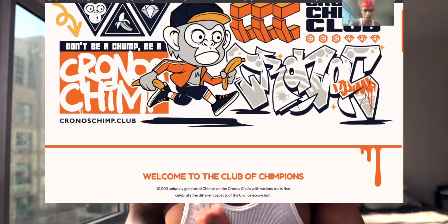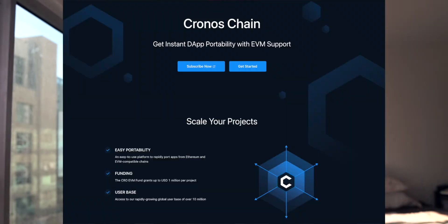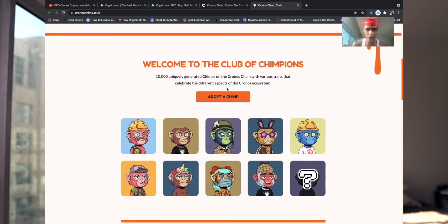Let me give a quick breakdown of what the Cronos Chimp Club is. It's the first NFT on the Cronos blockchain, which uses the CRO token — that's crypto.com's token. I live a few blocks from the Staples Center, which as of December 25th is officially changing its name to crypto.com Arena. I'm starting to see advertising around the arena saying crypto.com — it's real life. I've had crypto.com for a few years and that's where I've been buying my crypto.